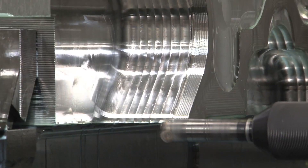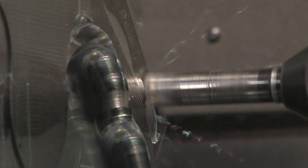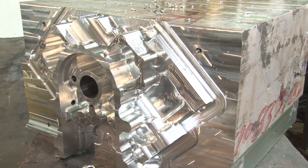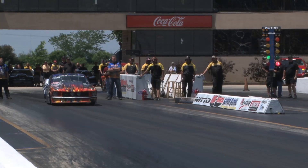Dart's custom-made billet blocks and heads are engineered around your vision to make the maximum power you need to win races. Take a look inside as we show you how a 500-pound piece of billet turns into a 150-pound big block that's destined to create over 3,000 horsepower from a pro-modified race car.